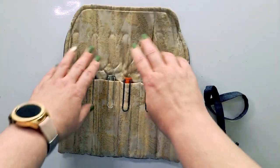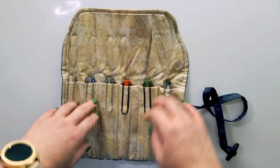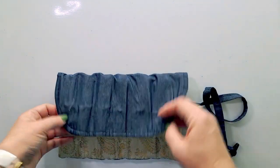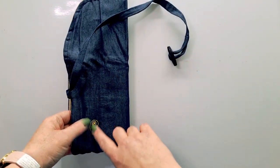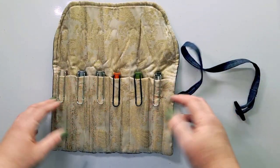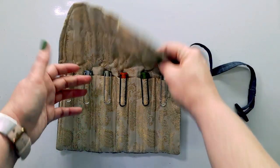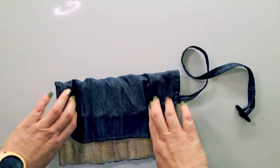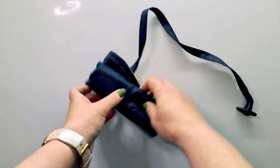Which brings me to my next favorite: the Paisley pen roll. It is perfect for my pens and just absolutely beautiful — the detail and stitching are amazing and it's very durable. As you can see from the fold marks, this little guy goes everywhere with me. So my Paisley pen roll is definitely on my favorites list.